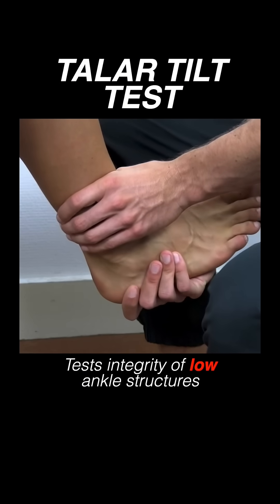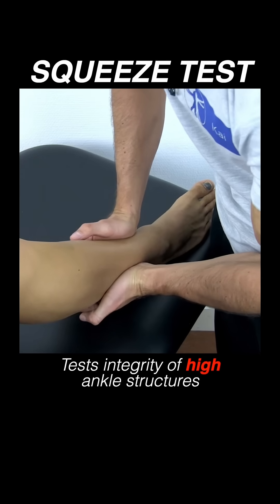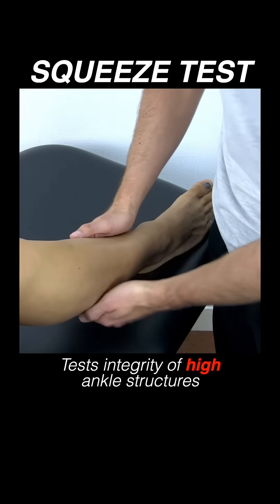The talar tilt test, which tests the integrity of the low ankle and deltoid ligaments, and a syndesmosis squeeze test to test the integrity of the high ankle sprain structures.